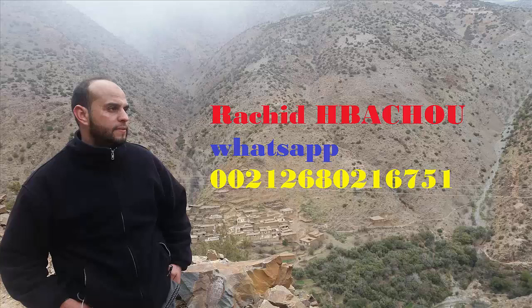This video is presented by Rashid Bashu team. Dr. Rashid Bashu is the first scientist and gemologist in Africa.